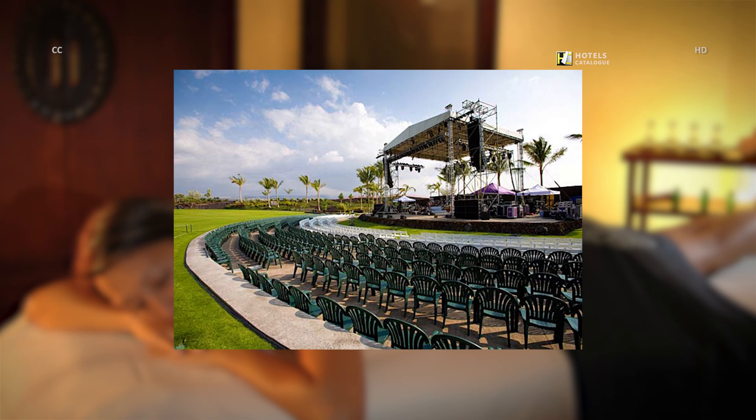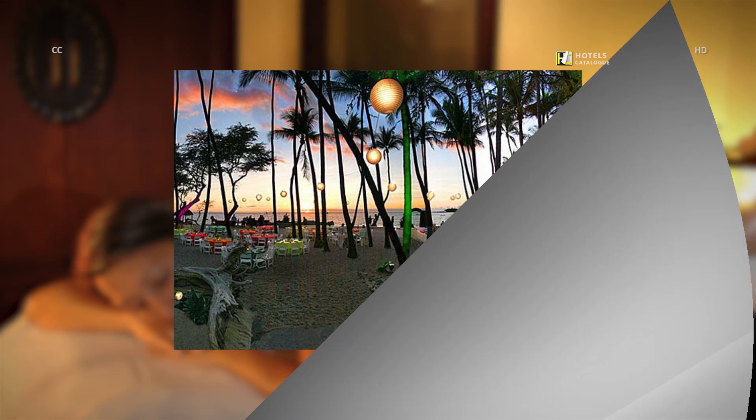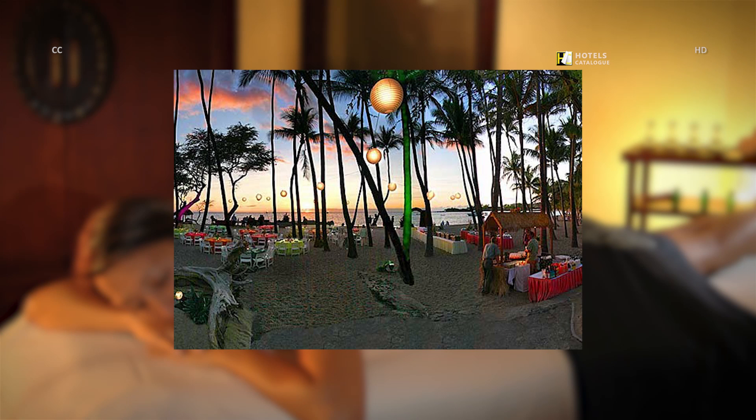Waikoloa Bowl at Queen's Gardens has the most unique and premier outdoor performance venue, with a center stage, 33,000 square feet of pre-function lawn area, 700 VIP seating, and 4,500 general lawn seating. Our hotel has several outdoor function facilities with panoramic ocean views and beachfront locations, perfect for a Luau or Big Island wedding reception.